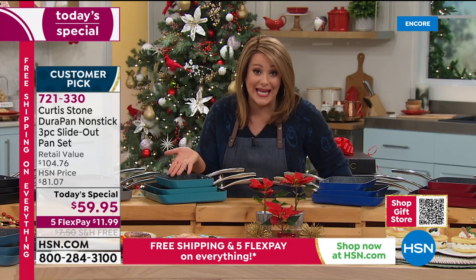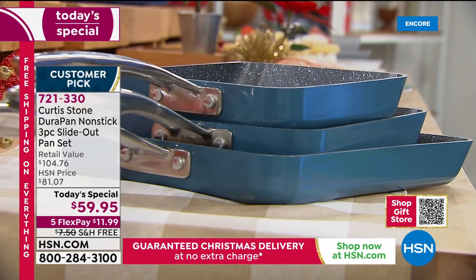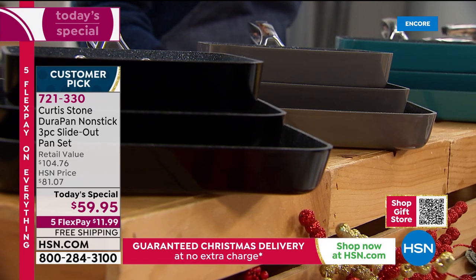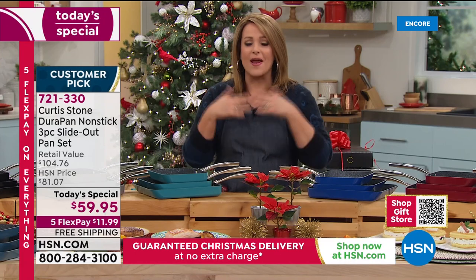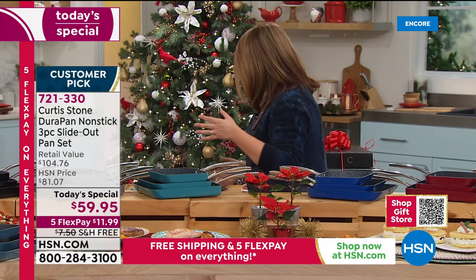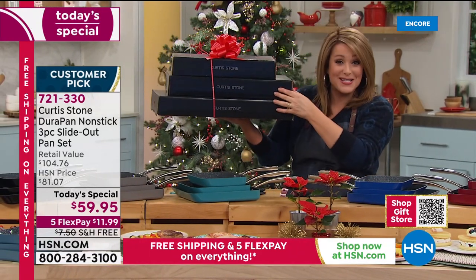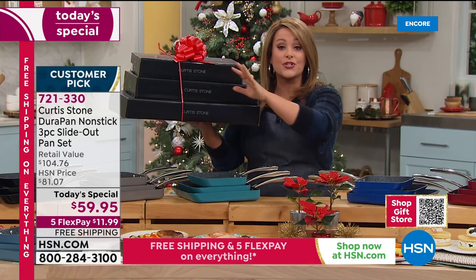Fry pans are the workhorse pan — our number one rated brand in customer satisfaction. Just type in Curtis Stone on hsn.com and you'll see that practically everything this man has brought to HSN is a customer pick. Shop tonight, make your life easier. You're not breaking the bank and you know you're getting people something they will love. They're coming individually boxed — you can give one to your oldest sister, one to Aunt Thelma, one to mom, or keep one and gift the other two.